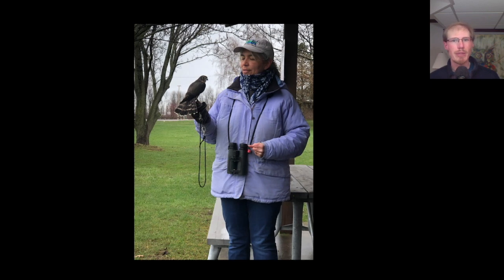We had a group come out from the raptor ID class and here we have Dana Ford showing her merlin. It was nice that she brought a bird because really, even though the rain cleared out, the weather just didn't ever really clear up — it stayed heavy overcast and not much raptor activity other than a few local birds. Although as soon as she pulled the merlin out, a Cooper's hawk kind of came in close to check out what was going on.